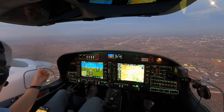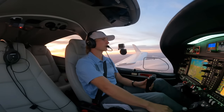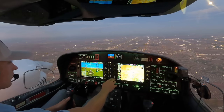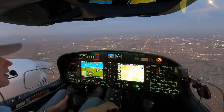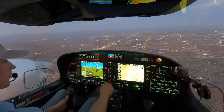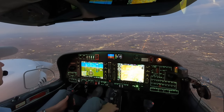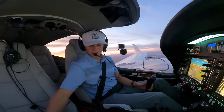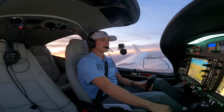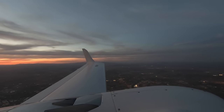Altimeter 29.077, we have Quebec at Scottsdale at 340. 224 Papa Golf, descend and maintain 5,000 — 5,000 for 4 Papa Golf. Great service by Phoenix tonight, getting our step downs. Weather said 37 degrees Celsius — haven't been in that heat in a while. Makes you appreciate Northern California weather.